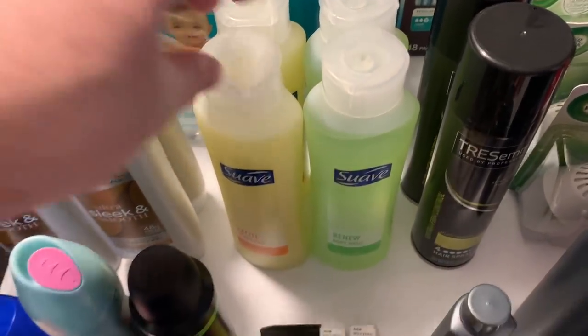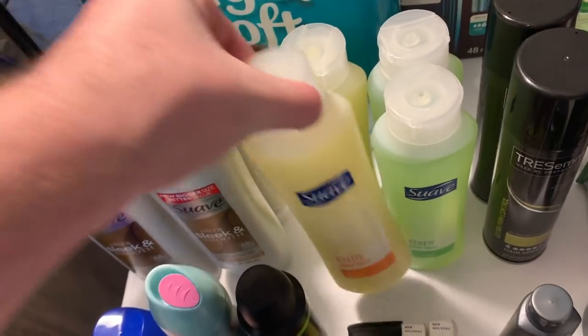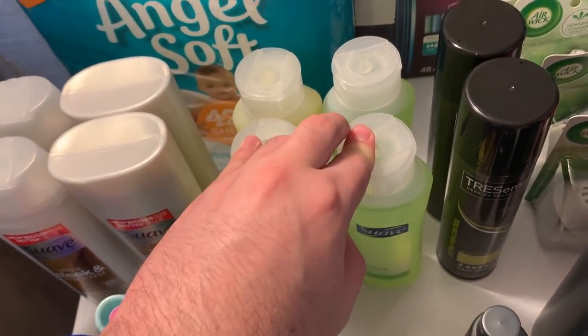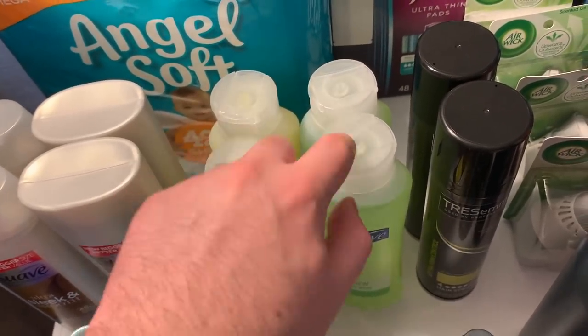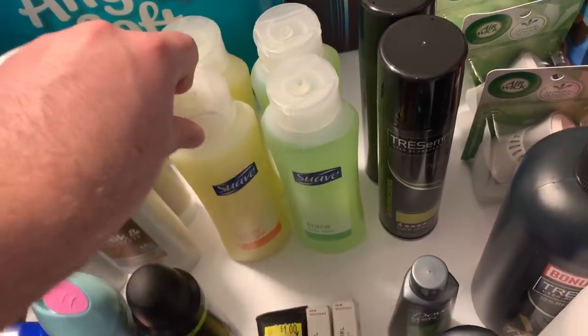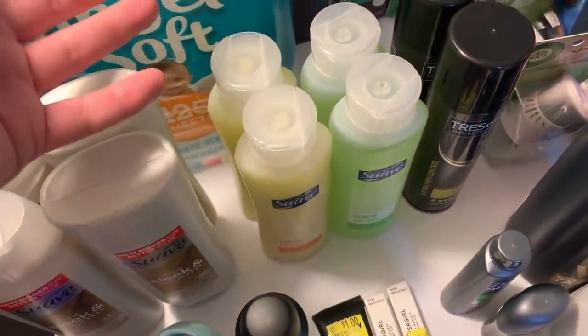The Suave body wash is 97 cents every day at Walmart and I had a $1 off two coupon from the 8/2 Unilever, making them 47 cents. My Fetch Rewards account had 50 cents back on each, making them a 3-cent money maker each — 12-cent money maker total.